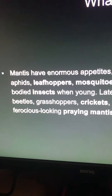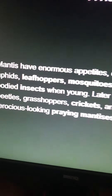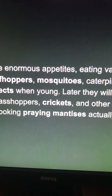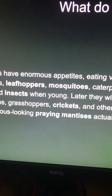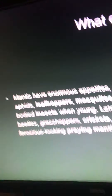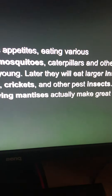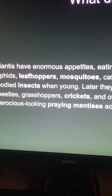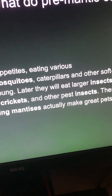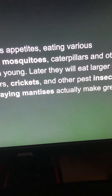But yeah, now let's read. Praying mantises have an appetite. Caterpillars and other soft-bodied insects. When young, later they will eat larger insects — beetles, grasshoppers, crickets, and other pest insects.